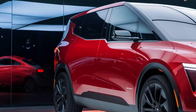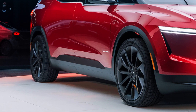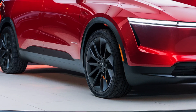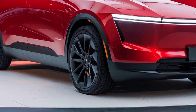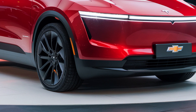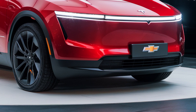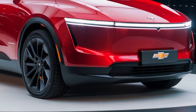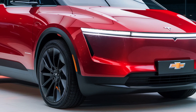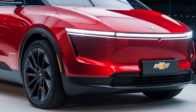Tesla's full self-driving FSD suite is expected to be a cornerstone of the van's appeal. With FSD, the Tesla van can navigate highways, handle city traffic, and even park autonomously. For businesses, this means optimized fleet management with reduced driver fatigue, while families can enjoy safer and more relaxed road trips. The integration of Tesla's AI-driven systems ensures continual learning and improvements. Over-the-air updates will keep the van's software at the cutting edge, adding new features and enhancing safety protocols over time.